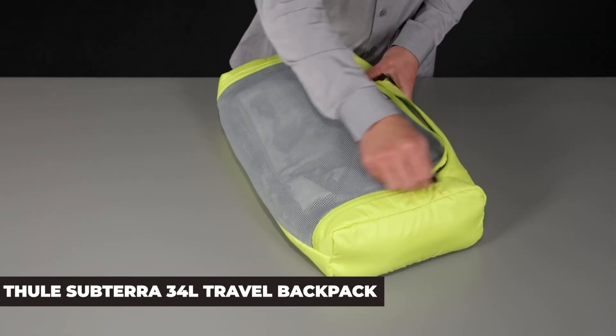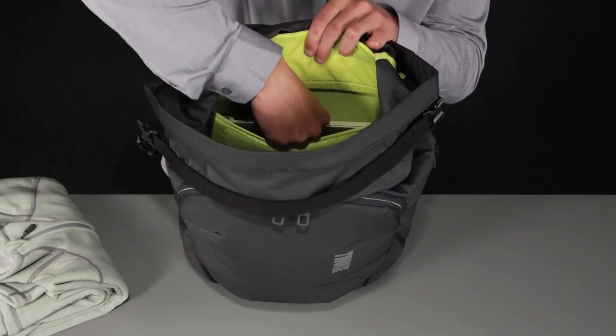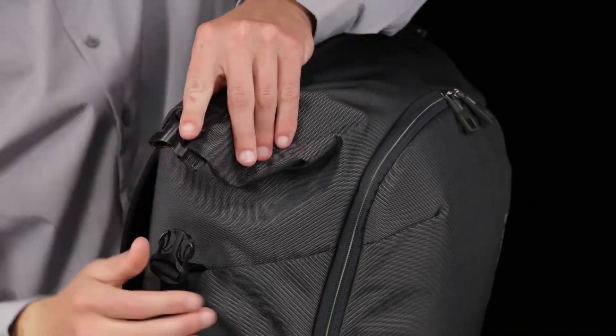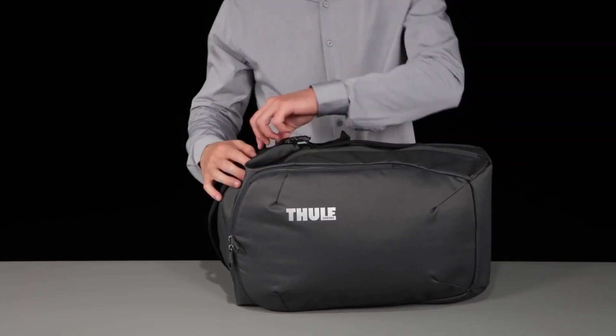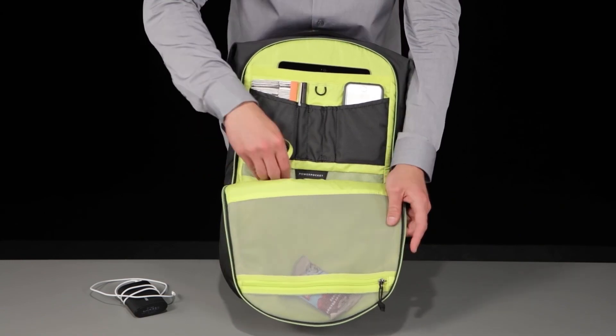Thule Subterra 34L Travel Backpack. The not-so-typical nylon Subterra Travel Backpack released by Thule is the perfect hybrid between an everyday backpack and a travel pack. Its roll-top opening enhanced with magnetic closure allows you to stuff the backpack to the brim and have access to your belongings at any time.